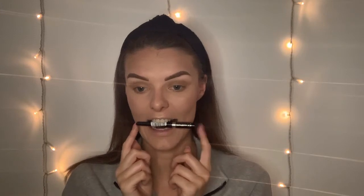Next up is liner. I've been doing a soft glam lately with a smoked-out black eyeshadow, but for this I want a crisper line. I'm going to go into the darker shades in my palette, use a very small angled brush to create a wing, and then smoke it out with a pointed brush. So essentially I'm doing a winged look but with eyeshadow rather than liquid liner.